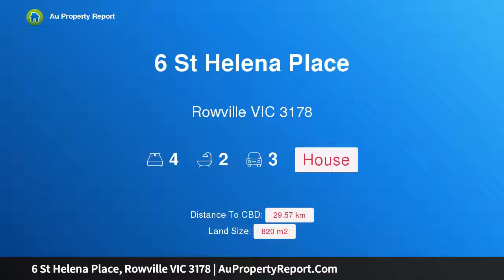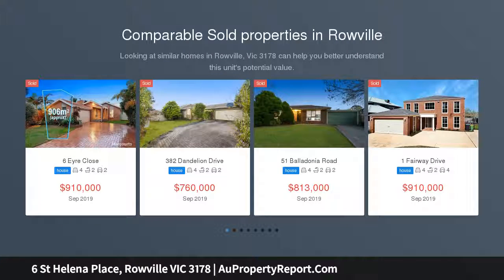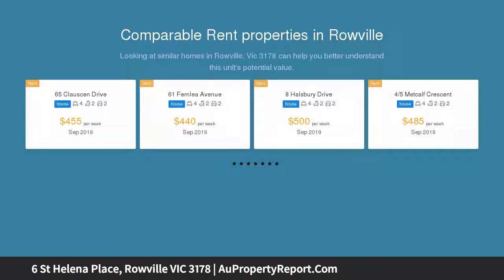Hi, I am glad to introduce Property 6 St Helena Place, Rowville Victoria 3178. An exceptional family equation. Brimming with renovated style and packed with free flowing spaces, this gorgeous family home has been designed for easy living and entertaining excellence from its peaceful bowl of court position.